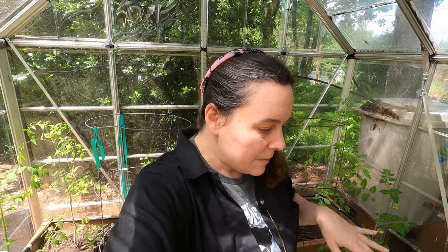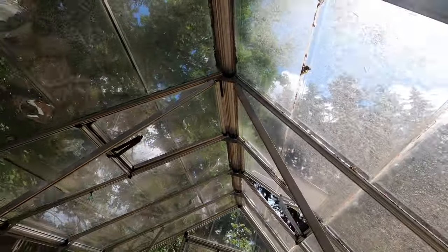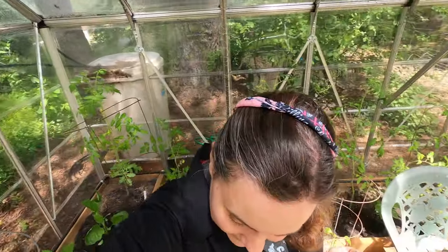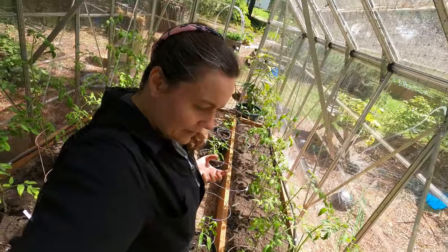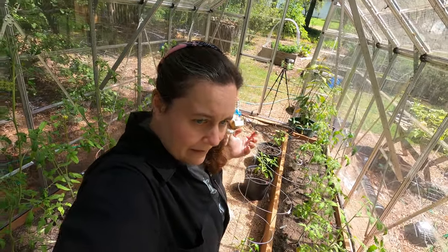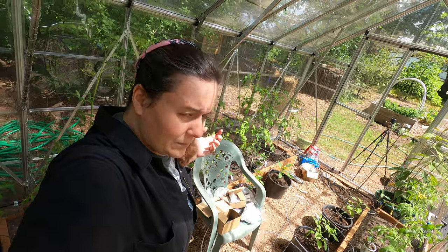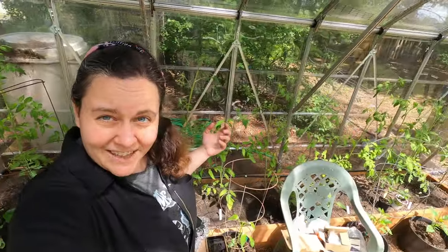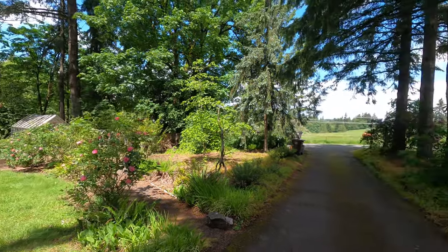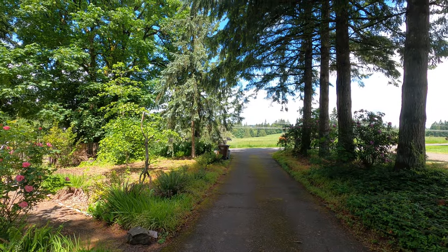I've got a couple of little flowers planted in the greenhouse just to see if I can get pollinators to come in. The windows up there don't seal very well, so hopefully that helps. I do get a lot of box elder bugs in here and it drives me bananas, but maybe they're helping to pollinate and I should just leave them alone.